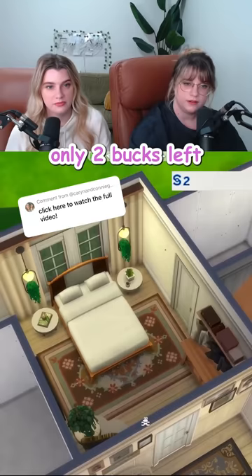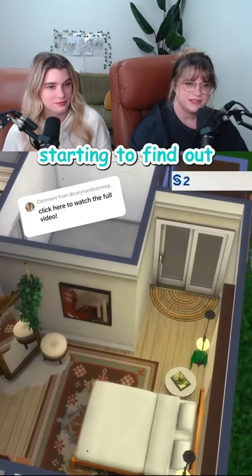Only $2 left. I thought 4300 was going to stretch way farther than it did. I need to find out — we have very expensive Sims taste. Just starting.